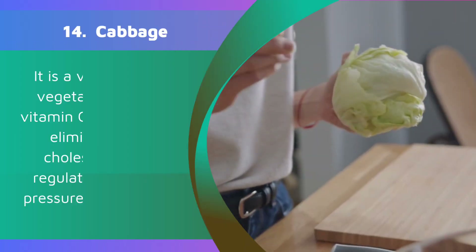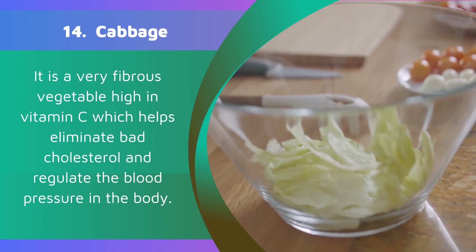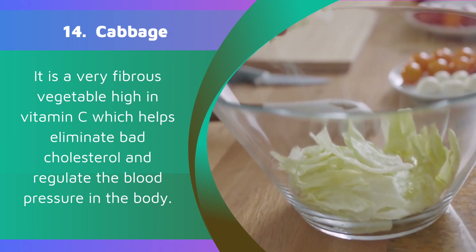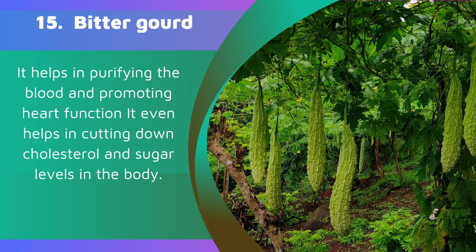14. Cabbage. It is a very fibrous vegetable high in vitamin C which helps eliminate bad cholesterol and regulates blood pressure in the body. 15. Bitter gourd. It helps in purifying the blood and promoting heart function, and even helps in cutting down cholesterol and sugar levels in the body.